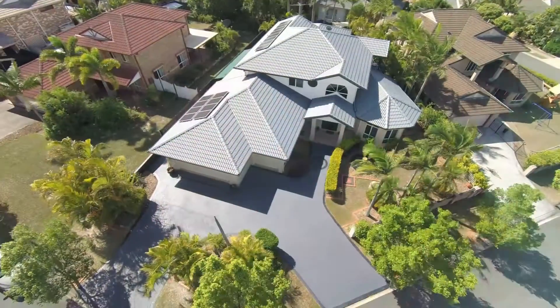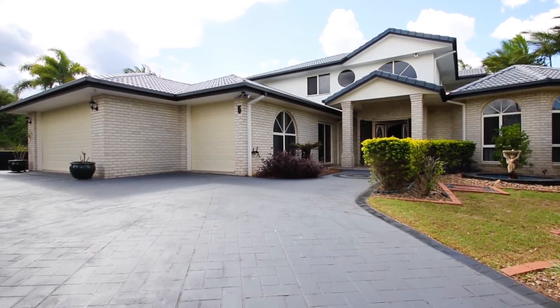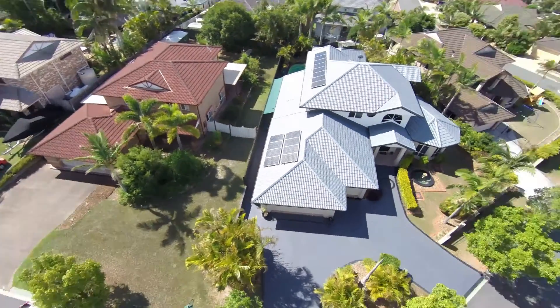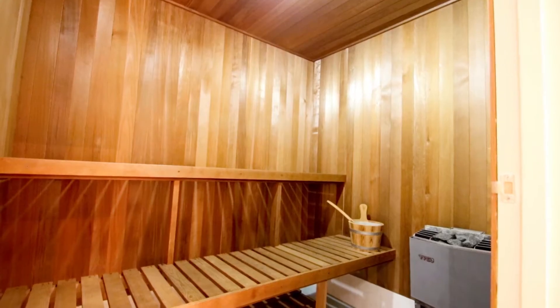Over two levels, this solid and tiled residence boasts generous proportions and a suite of features that we all crave in a family home — plus a couple of exciting surprises like a private sauna room.